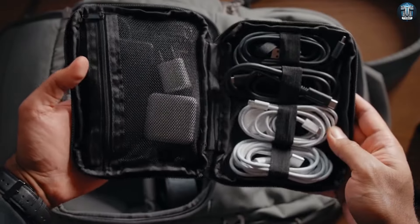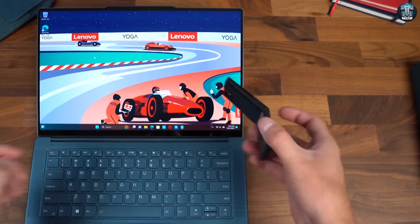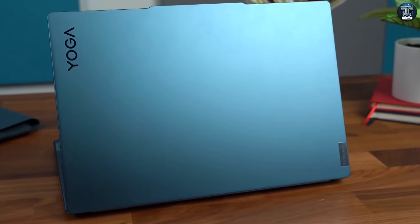Oh, and before I forget, Lenovo offers some cool accessories, like this sleek sleeve and a unique mouse that doubles as a pointer and clicker. It might not be for everyone, but it adds a bit of flair to your setup.